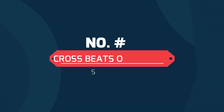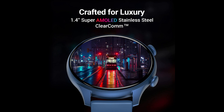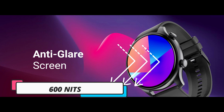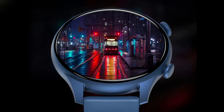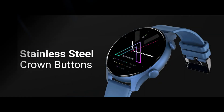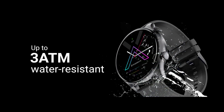The next smart watch is the Crossbeats Orbit Apex. It features a 1.4 inch AMOLED screen with a resolution of 454 x 454 pixels and very good display quality. You get 600 nits brightness, which ensures the display is clearly visible even outdoors in sunlight. It also includes Bluetooth calling, speaker, mic, health monitoring system, metallic body, good build quality, and 7 days battery life with built-in games and up to 380 meters water resistance rating.